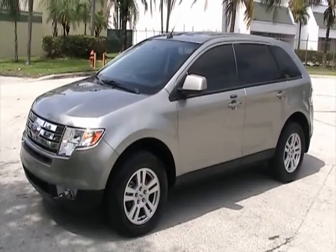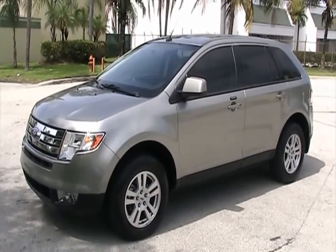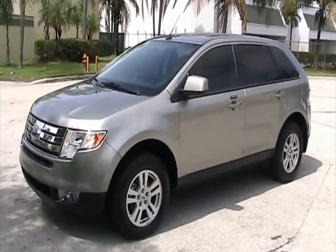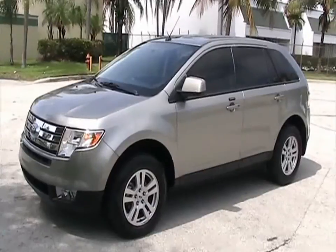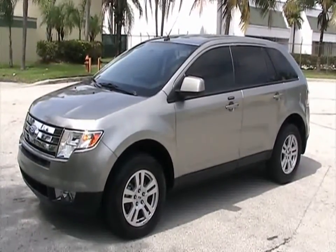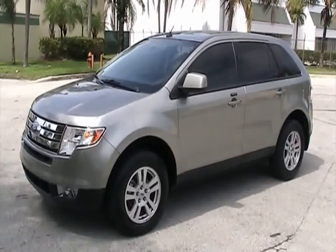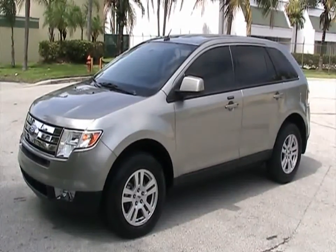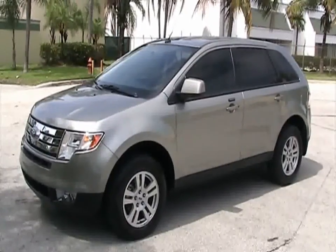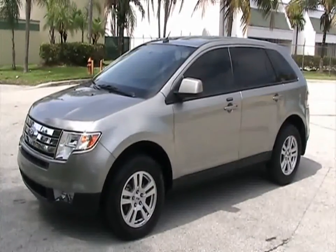This concludes our video for this 2008 Ford Edge SEL. For more information please call 305-310-1223, or you can visit our website at southeastcarsales.net. Thank you very much.